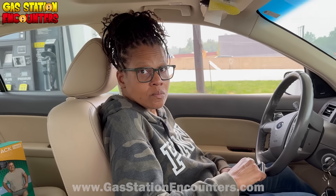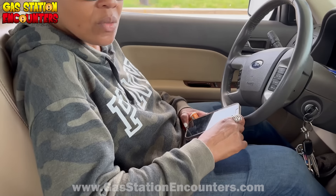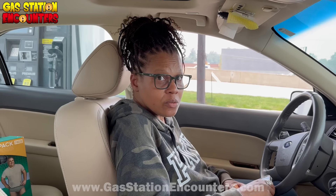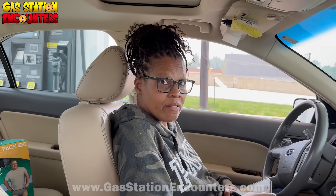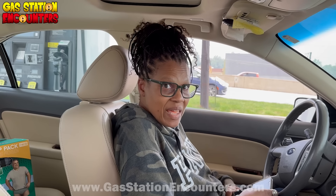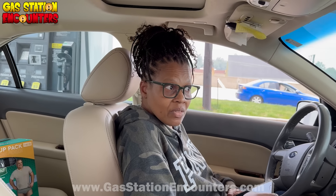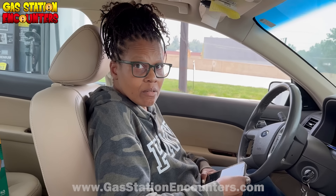What'd you steal? — What are you talking about? — What'd you slip up your sleeve? — Oh, those tic-tacs? You didn't pay for those. — Yes, I did. — Who'd you pay? Because my employee just said that you didn't pay for anything and that you walked out. — I did. — What'd you pay for? — I didn't buy anything here. — So where'd those tic-tacs come from? Because that's what you grabbed on our video camera. — I grabbed it, but I didn't pay for it here. — So you stole it.